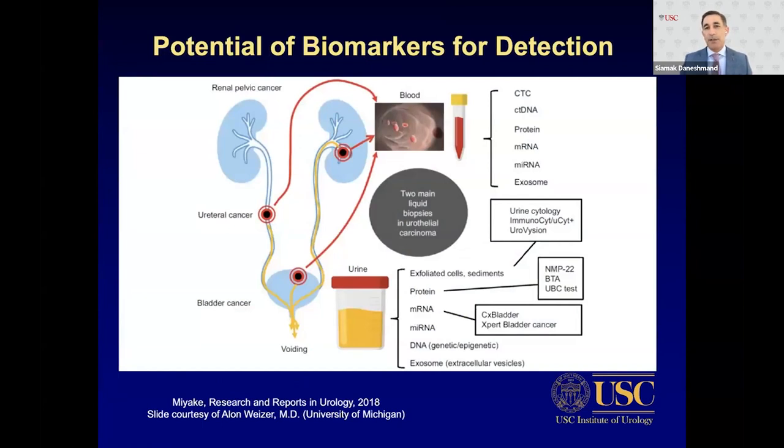There are many potential biomarkers for cancer detection from the blood — circulating tumor cells, cell-free DNA, proteins, mRNA, microRNA, and exosomes. Within the urine itself, from exfoliated cells, we have urine cytology, Eurovision tests, immunocyte protein detection with NMP22, BTA, and UBC tests, mRNA with CX Bladder and Expert Bladder Cancer tests, studies with microRNA, and more recently DNA epigenetic markers and exosomes.